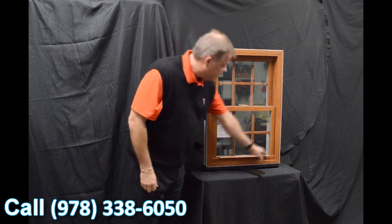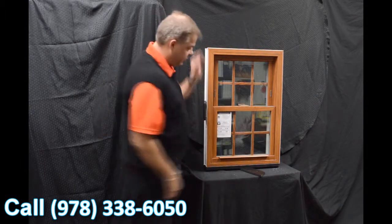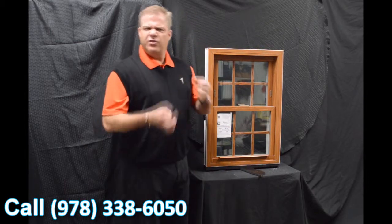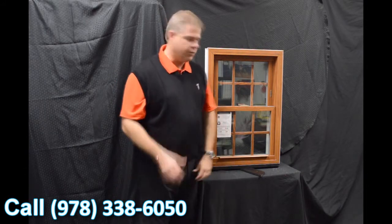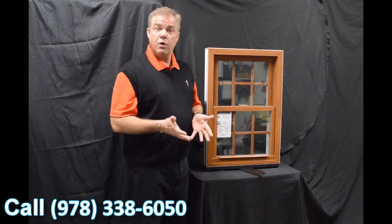The next feature is this lift rail, which is extruded right into the sash. There's one for the bottom sash and one for the top. Some windows feature snap-on lift rails — we don't do that — so you're not going to have anything coming off in your hand, again making the window extremely strong and durable.